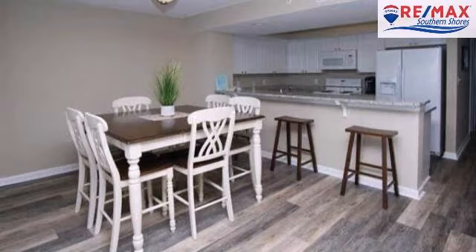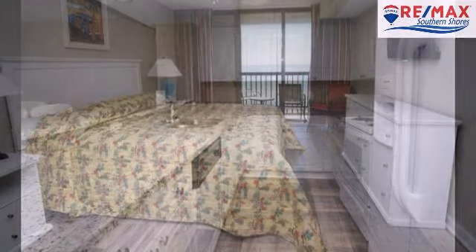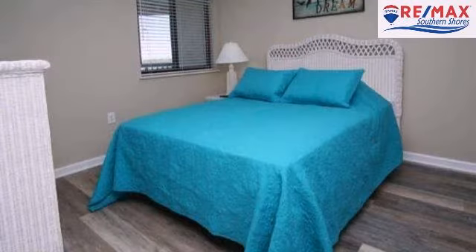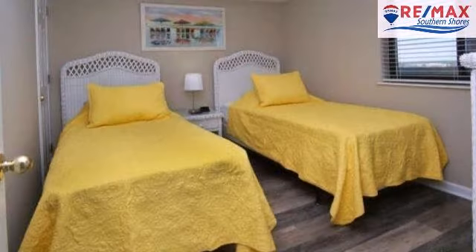On the outside, this property features an ocean view and a balcony. The approximate square footage is 1,575 square feet. This property is represented by Carrie Plaza Remax Southern Shores.